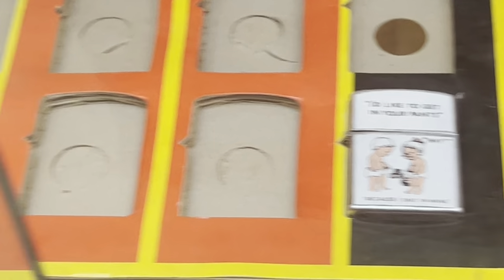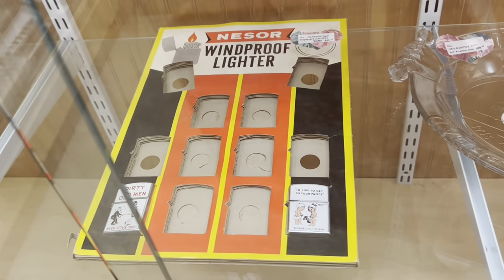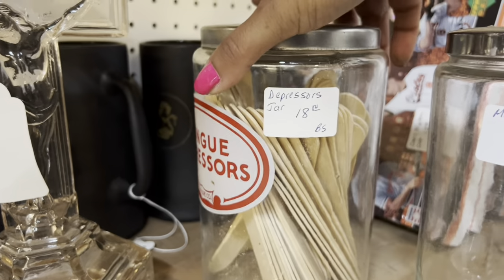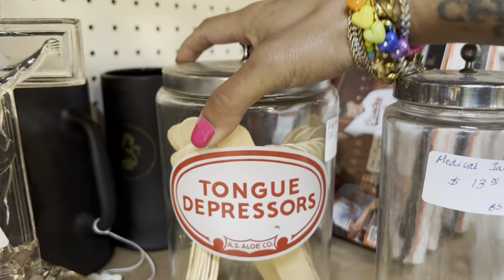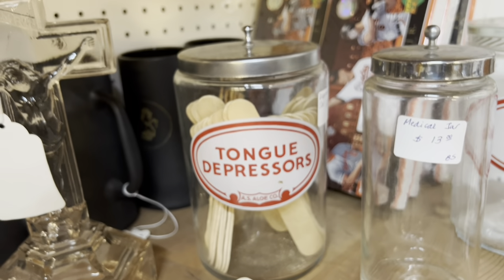Oh my gosh, that's so wild. I love it. I'm like deeply into this jar — $18. There's no way I would be able to get rid of that. I'd definitely keep that in my bathroom. I'm kind of tempted to get it.